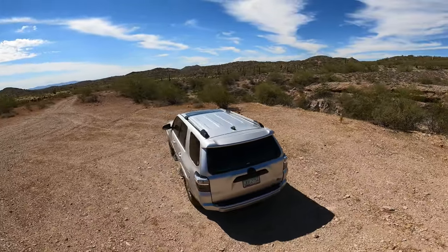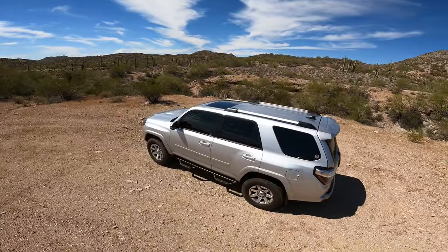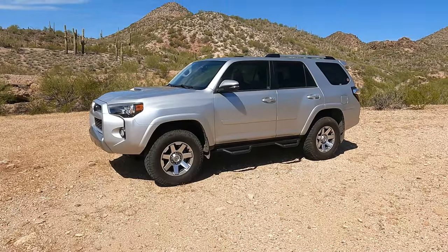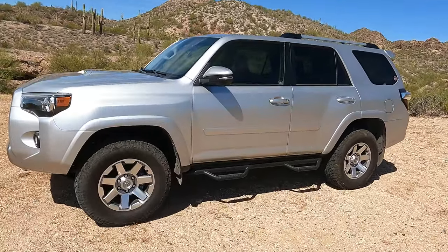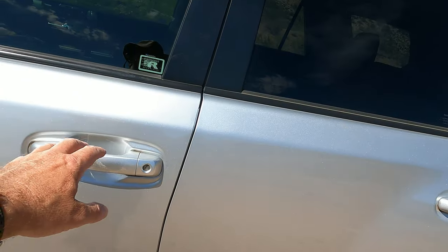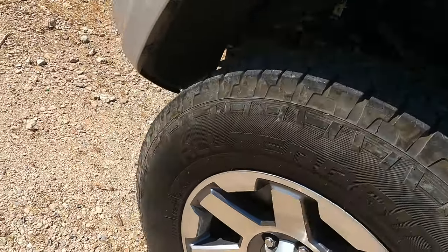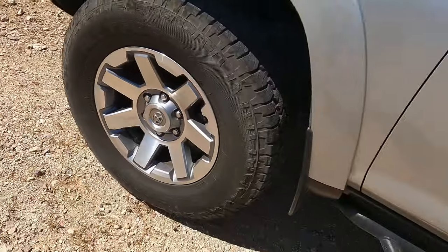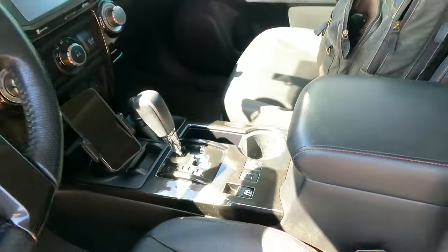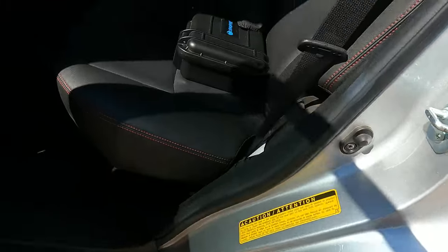The only modifications I've done are replacing the tires — those are brand new Pathfinders — and I've also put Bilsteins in all four corners along with a leveling kit, a running board, and rock sliders, whatever you want to call it. Here's a picture of the interior.